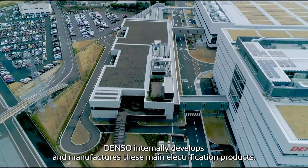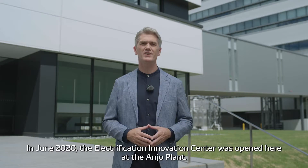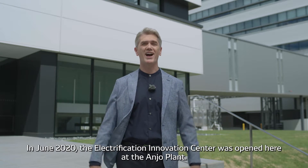Denso internally develops and manufactures these main electrification products. In June 2020, the Electrification Innovation Center was opened here at the Anjo plant.